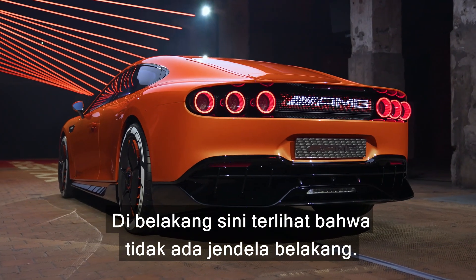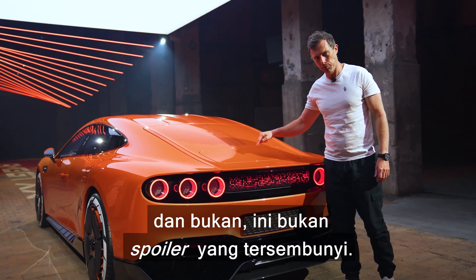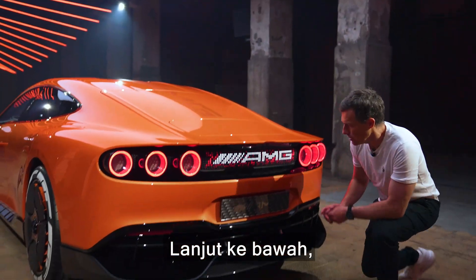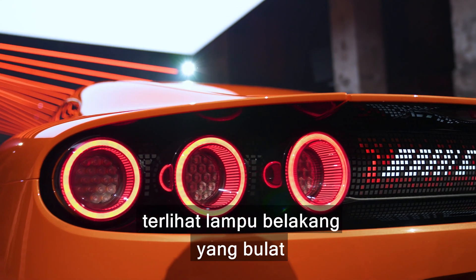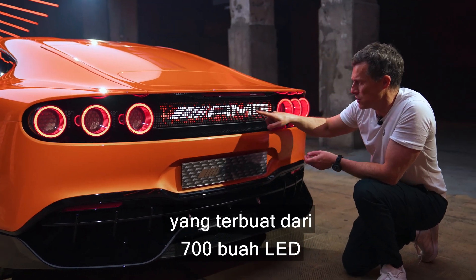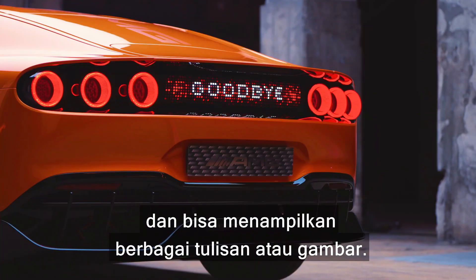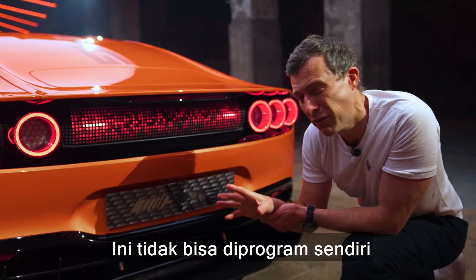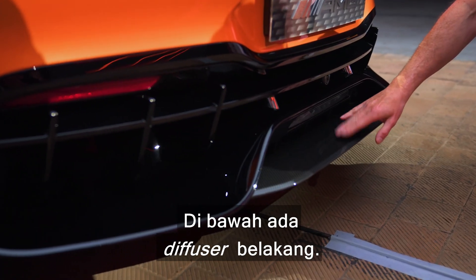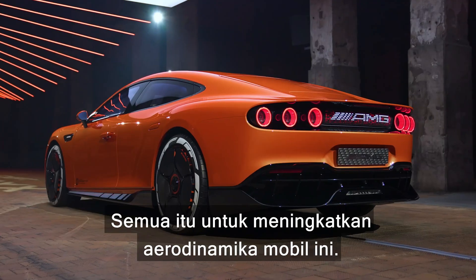There's no rear window. What looks like a hatch or spoiler is actually an air brake that pops up. The round taillights look like afterburners on a jet engine. There's a panel made up of 700 individual LEDs that can display various messages and images — pre-selected by AMG. Lower down there's a very intricate carbon fibre rear diffuser, all aimed at improving aerodynamics.